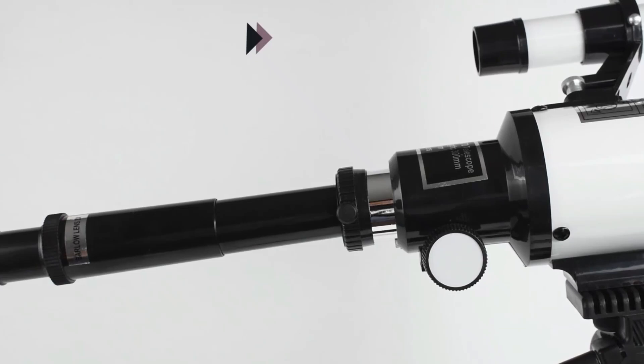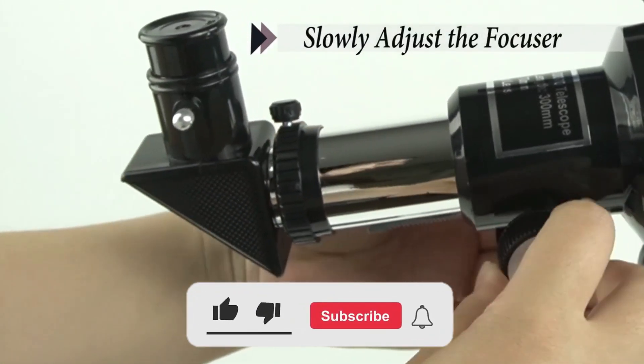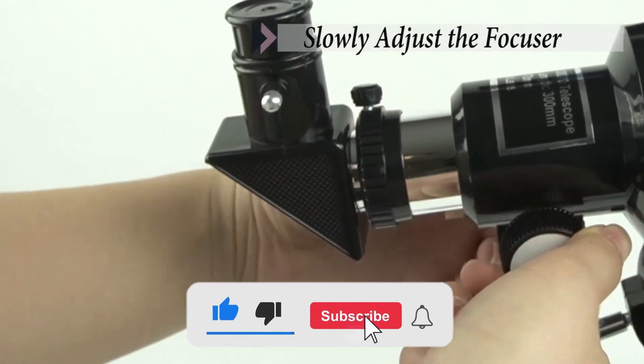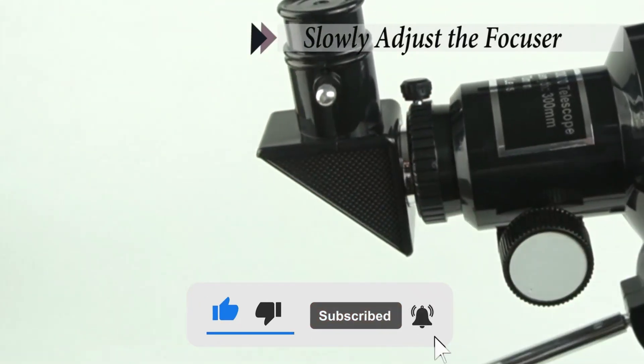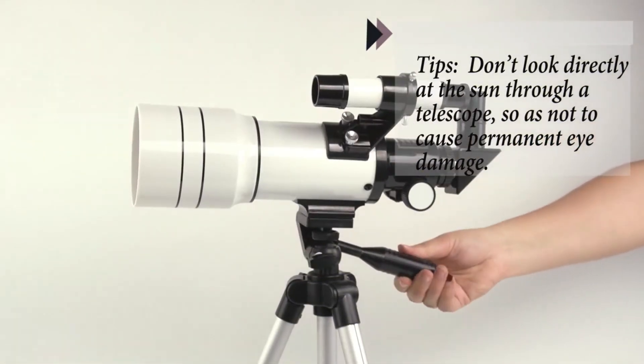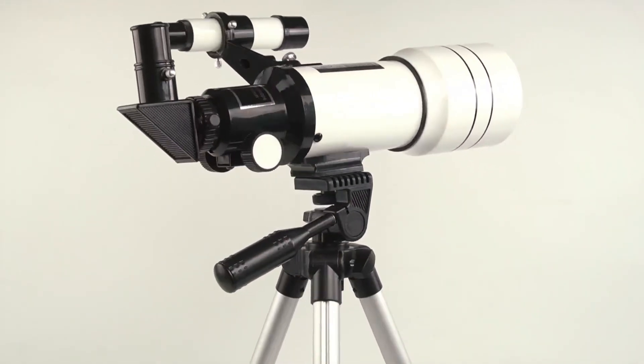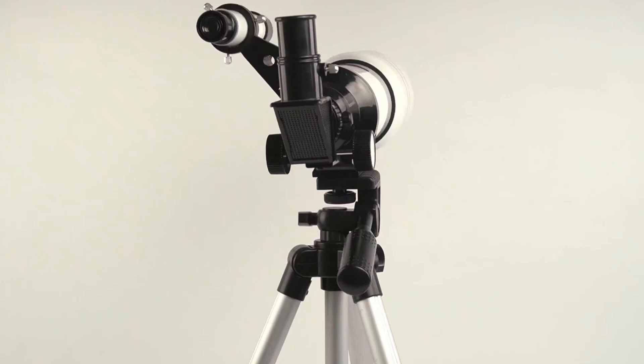Pros: 70mm aperture provides clear, detailed views. Includes phone adapter and wireless remote for added convenience. Lightweight and portable for easy use anywhere. Cons: Limited power for deep space exploration. Tripod stability may require improvement for advanced users.